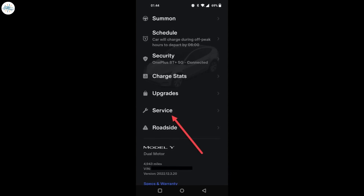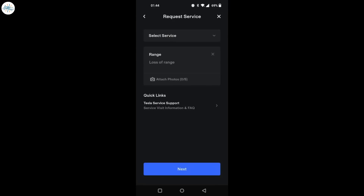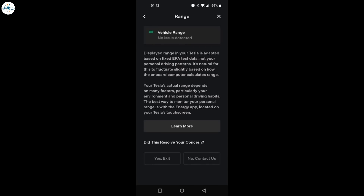Now owners can perform this check themselves through the Tesla mobile app. To see if your vehicle's range is within normal parameters, open the mobile app, tap on Service, then Request Service, tap on Battery, select Range, and type in 'loss of range' when asked to describe the problem. Tap Next and the app will run a self-diagnosis. If everything is normal, the app will show 'No issue detected,' along with a short description of how driving habits can impact range and that fluctuation in displayed range is normal.